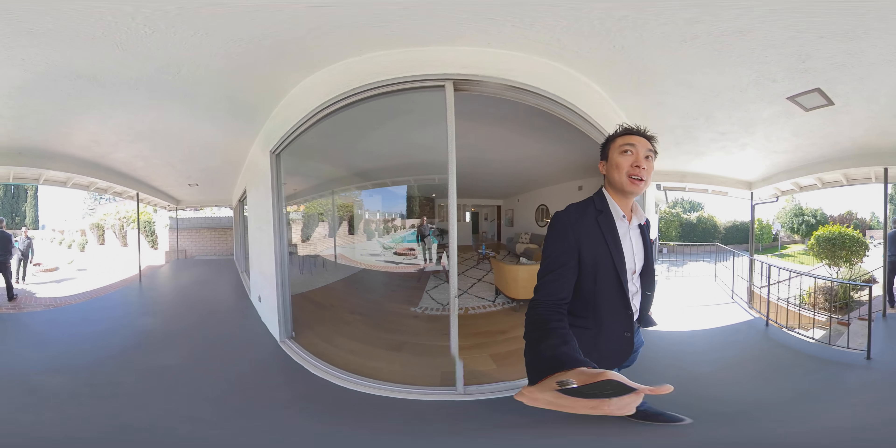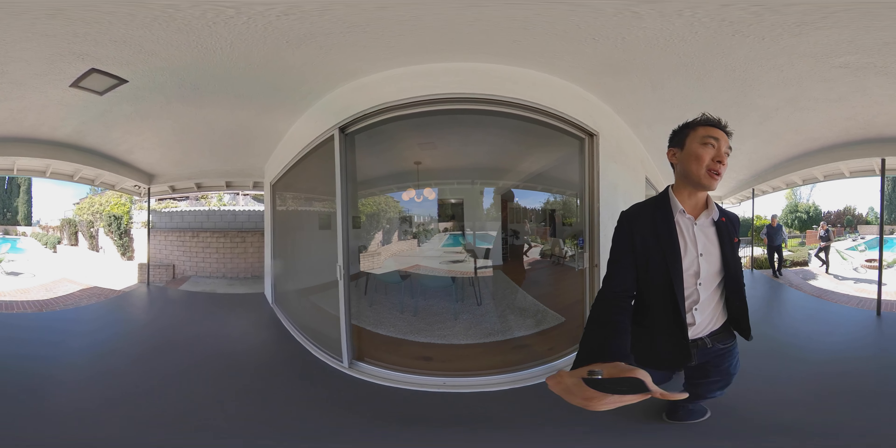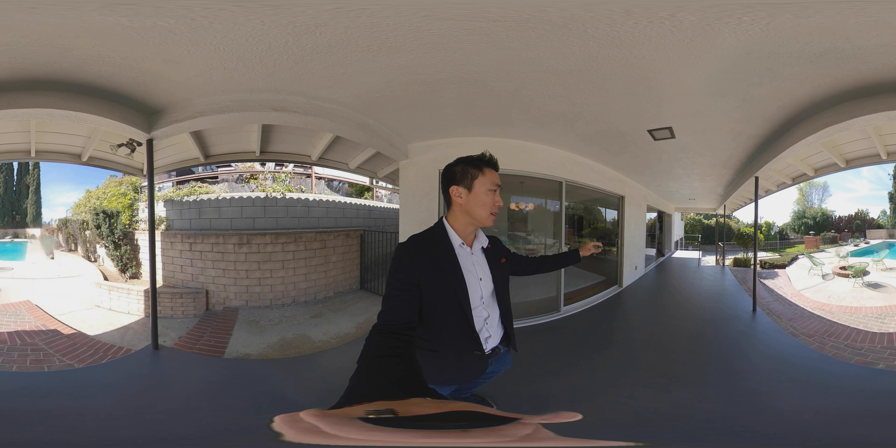We'll come outside and take a look. There's a nice outdoor patio out here. Right now it's about 12 o'clock in the afternoon, so you can see where the sunlight lies in proportion.